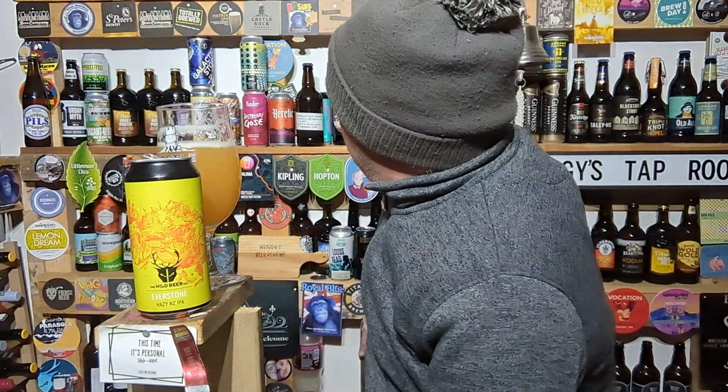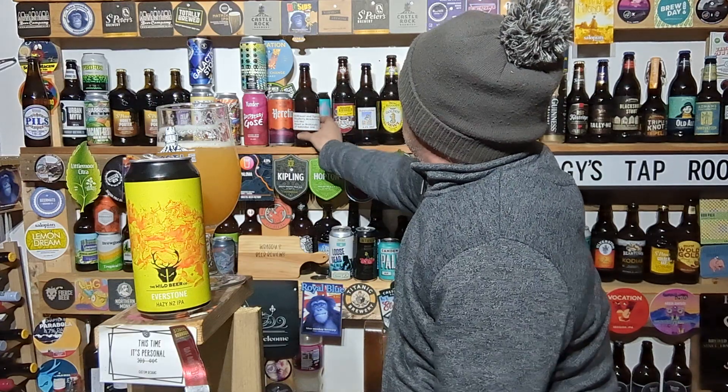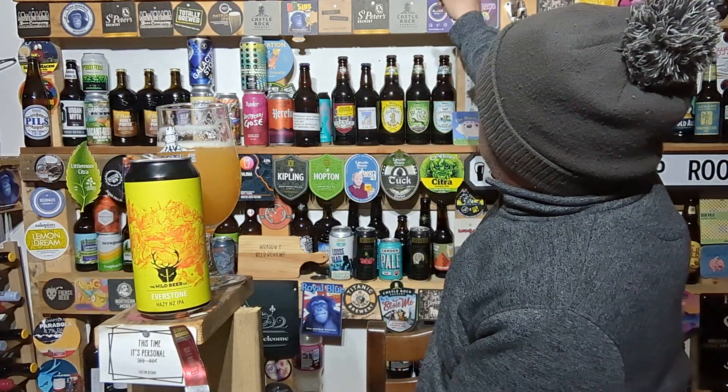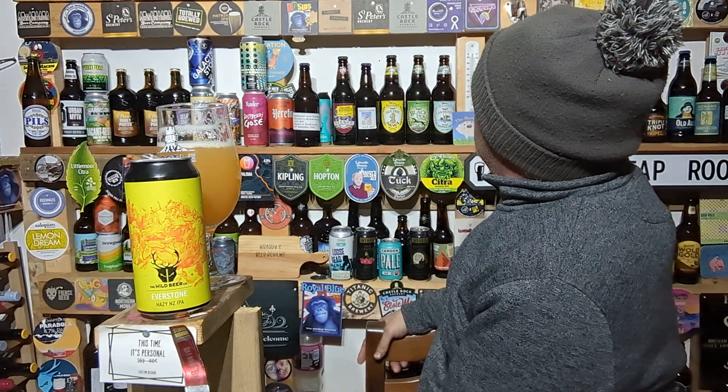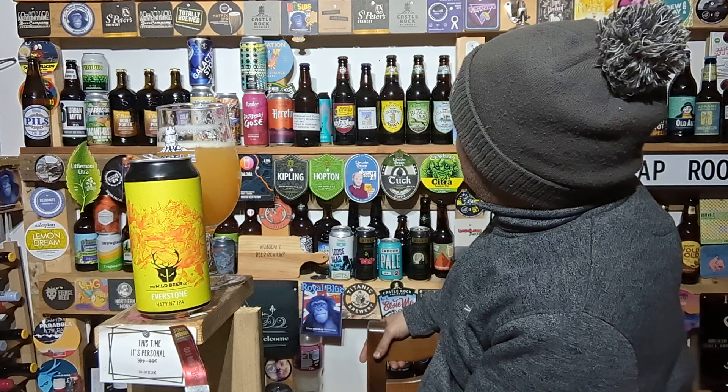I've actually got three Wild Beer beers. Funny — you don't review a beer from a certain brewery for a year or two, and then all of a sudden three come in at once. I've got Under the Sun Session Hazy IPA and Pulsar, another Hazy Session IPA. Does beg the question if they're both the same beer.